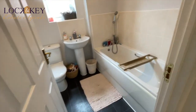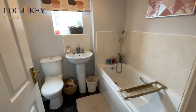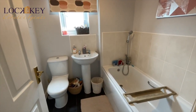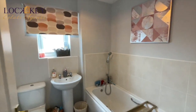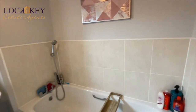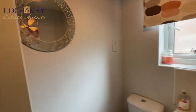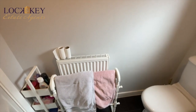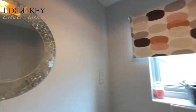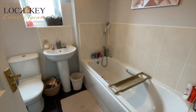Now we're into the bathroom — bit of vinyl flooring, panel bath, part-tiled walls, little shower attachment, low-level WC, and your pedestal washbasin with tiled splashback. The double-glazed windows are obscure. There's also a shaver point and a radiator behind the door. An extractor fan up there as well. So there you have your family bathroom.